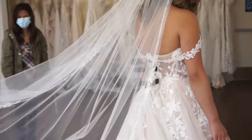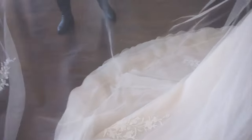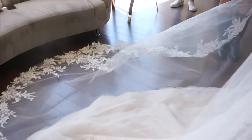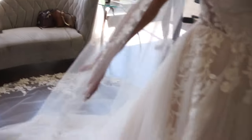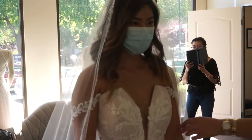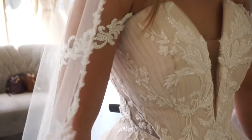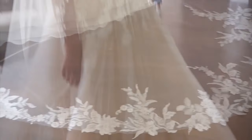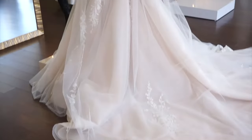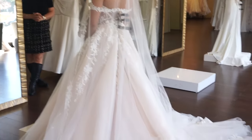Oh my goodness. Stop — I'm going to cry. I love that veil. I think you would love that veil as well. See, this is where you get the dramatic look. Oh wow, that's so pretty. Wow, I love this one.